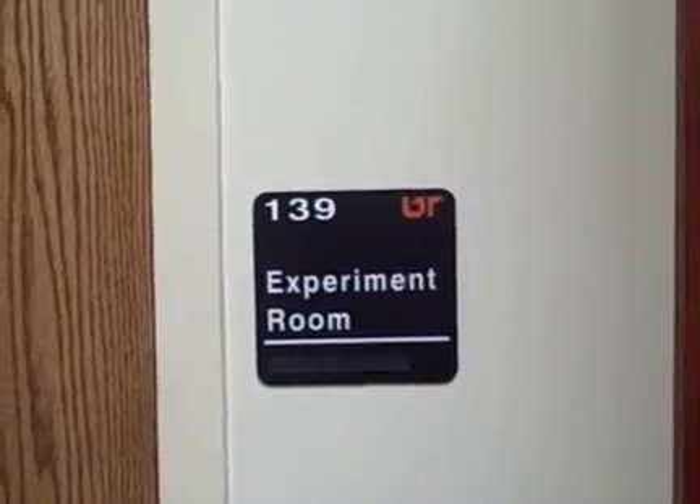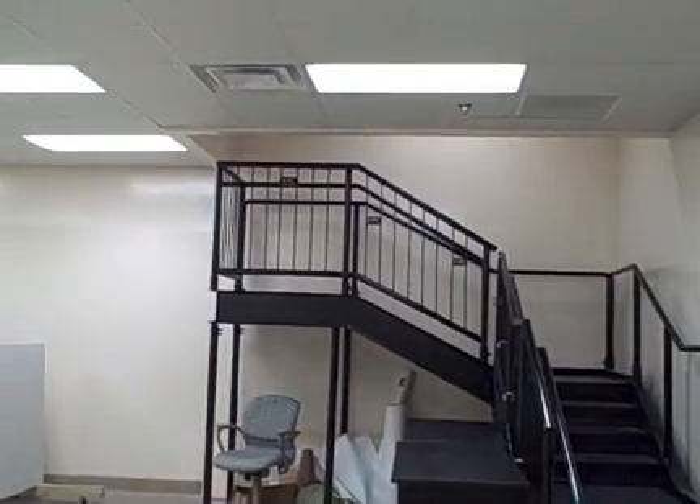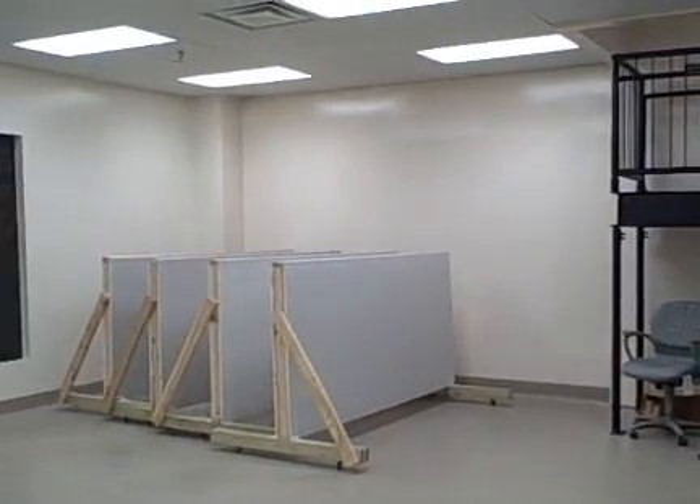This is our evidence room. This is where we do bloodstain analysis and bullet trajectory work. We do mock crime scenes. Because we utilize human blood in our training, the walls, the floor, and the ceiling are epoxy-coated to allow for easy cleaning. The blood that we use is from transfusion services we acquire locally for our training. This room allows us a lot of flexibility as far as interior mock crime scene investigations.